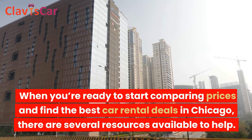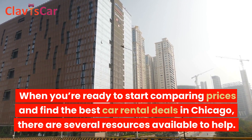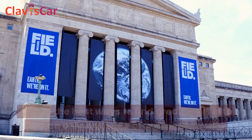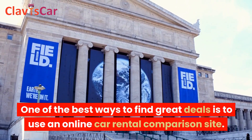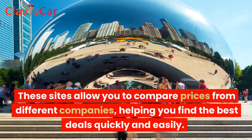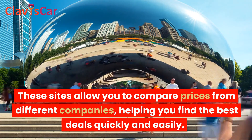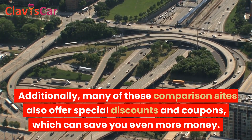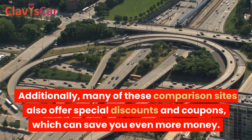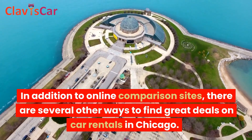When you're ready to start comparing prices and find the best car rental deals in Chicago, there are several resources available to help. One of the best ways to find great deals is to use an online car rental comparison site. These sites allow you to compare prices from different companies, helping you find the best deals quickly and easily. Additionally, many of these comparison sites also offer special discounts and coupons, which can save you even more money.